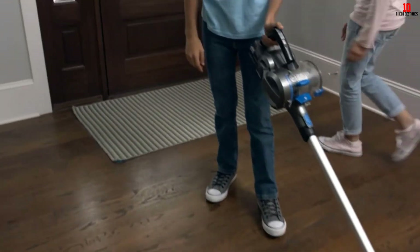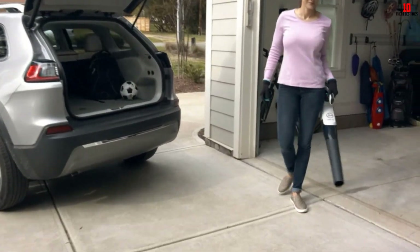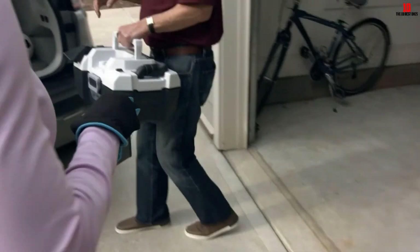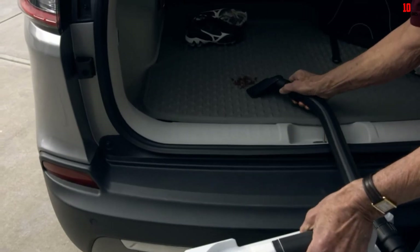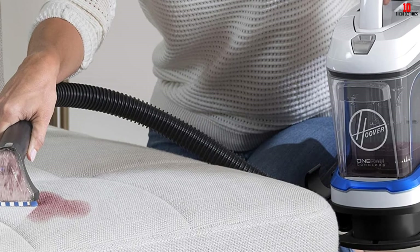This device has a 10-minute runtime, and though that is not long, it is enough to get rid of pet messes. As for the charge time, it takes 3 hours to full charge, which is short for a cordless unit. As for the tools, it has one multi-purpose tool that can scrub and spray most surfaces, and it also lifts the solution from the carpets.